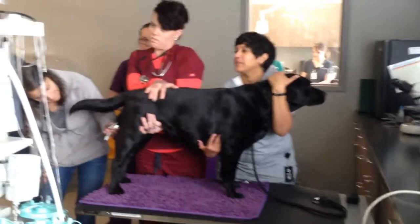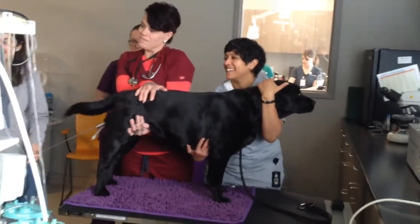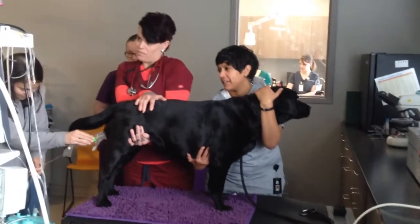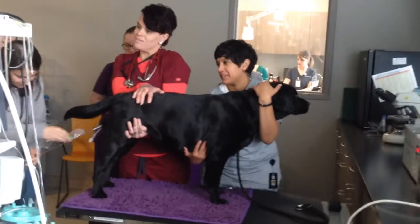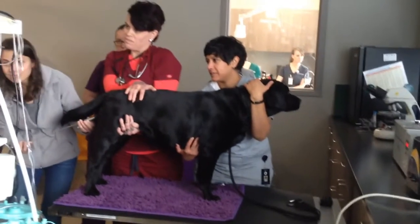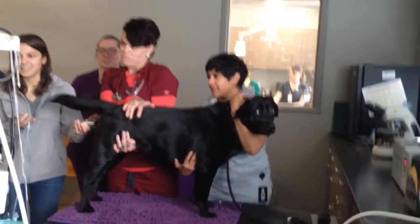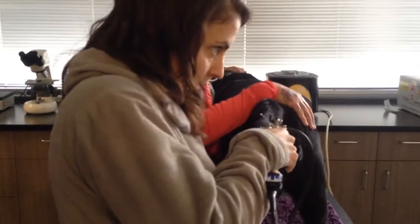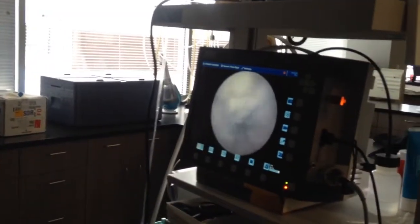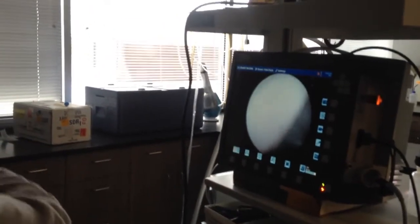This is Bess, standing for Transcervical Insemination, February 10th, 2018. If you guys have never seen this before, this looks really, really nice and granulated, which implies that we're good on timing for breeding. And we already know that since we did progesterone timing on her.